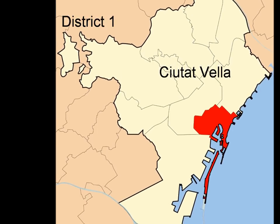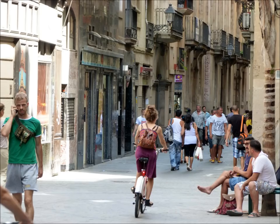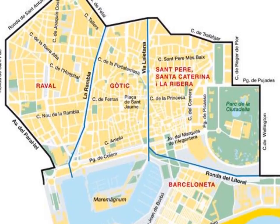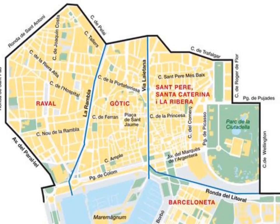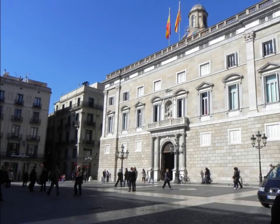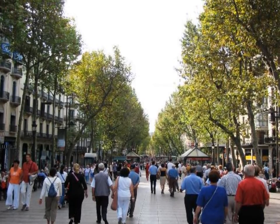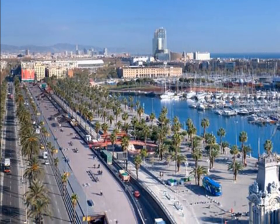Ciutat Bella means Old City in Catalan and covers what was once the original medieval walled city of Barcelona. Not surprisingly, Ciutat Bella is District 1, made up of the old neighbourhoods of Barri Gothic, El Raval, Sampira Santa Catarina y La Ribera and La Barceloneta. This is where you are likely to spend most of your time as a tourist. The Ramblas, the Gothic quarter around Plaza San Jaume and the Cathedral, and the Port of Barcelona are particular attractions.